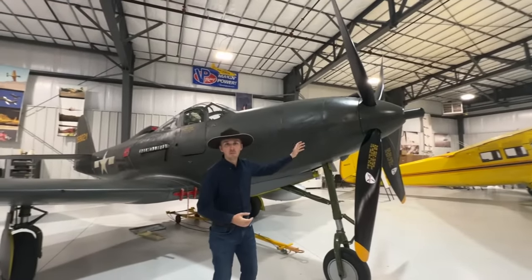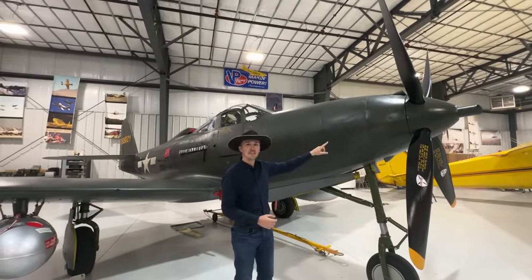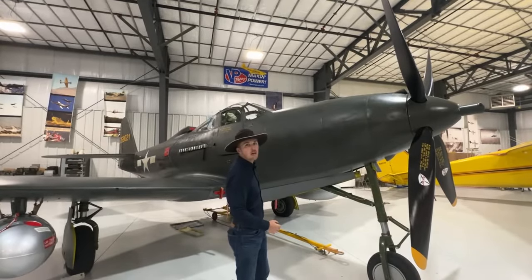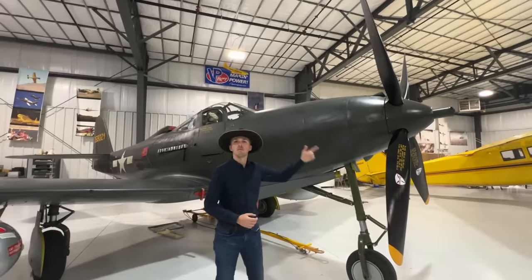Now, behind the propeller we have the engine, right? No, we don't. This is a King Cobra. The engine, in fact, sits all the way back in the fuselage behind the pilot, and there's an extension drive shaft that runs from the engine all the way to the propeller, rotating it.